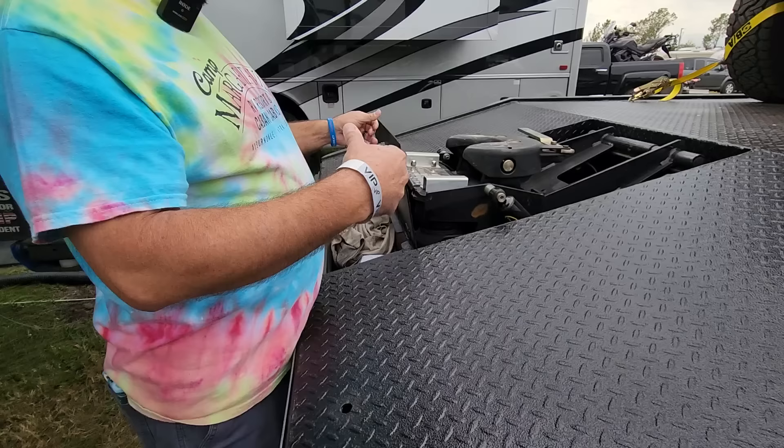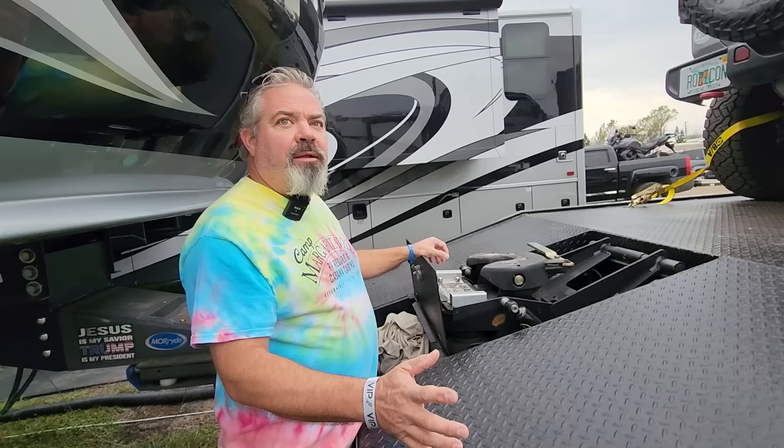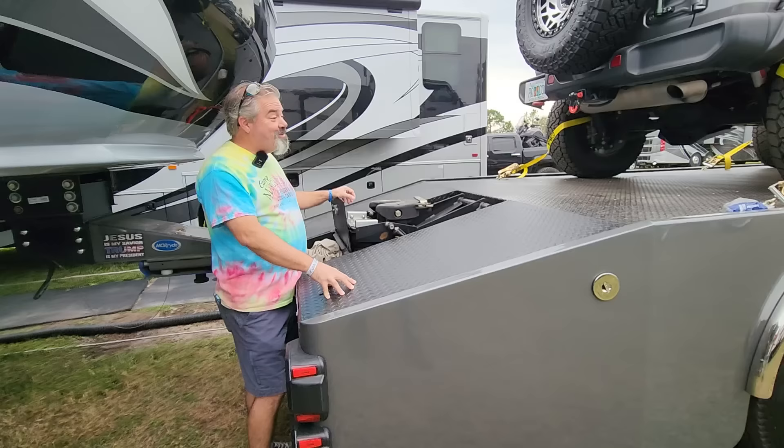We got this out of the shop at 1:30 Saturday morning — this is your maiden voyage with it, right? Yeah, so I'll have the first video online. Awesome.